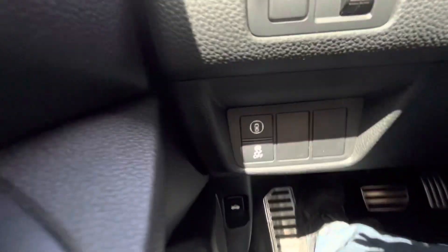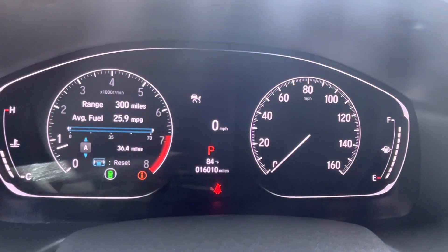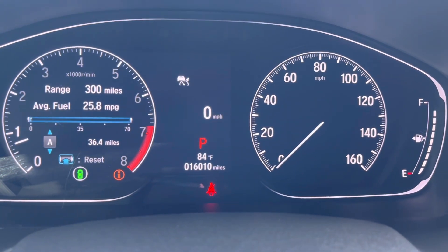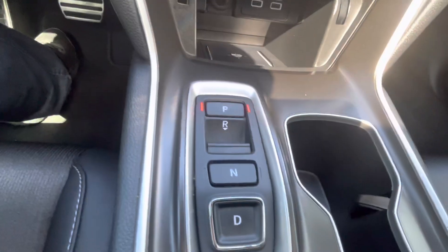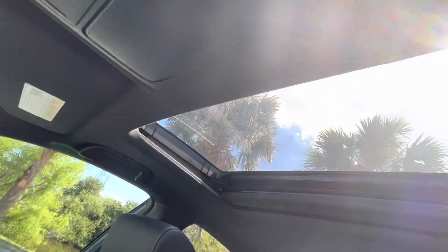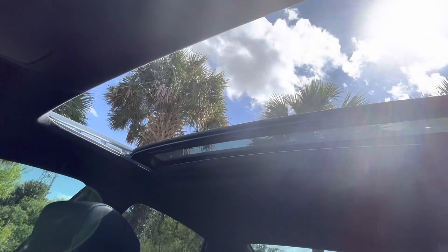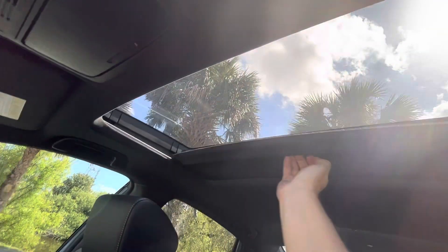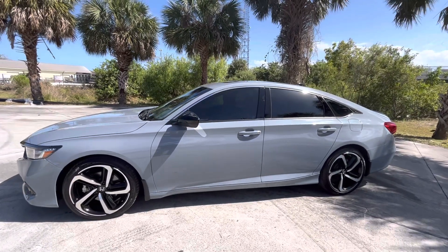Power seats. Look at this — 16,010 miles on it. Here's the Apple CarPlay, everything is touchscreen. No disappointments, guys — sunroof. I'll put it on so you can see it go. Everything works. Hopefully you'll be the next person who gets this beauty, because this thing is absolutely gorgeous.